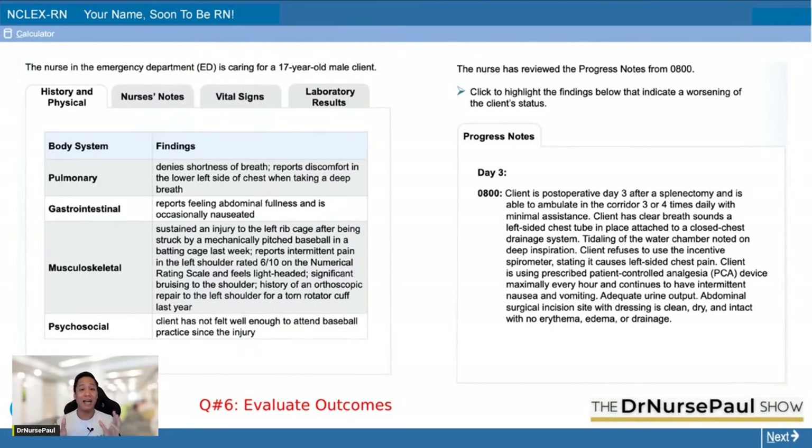In the actual NCLEX, you're going to click and highlight — it will turn yellow when you highlight. That's basic computer skill, just like highlighting words on the internet. Click and drag to highlight. That's one of the new things in NCLEX: highlighting.